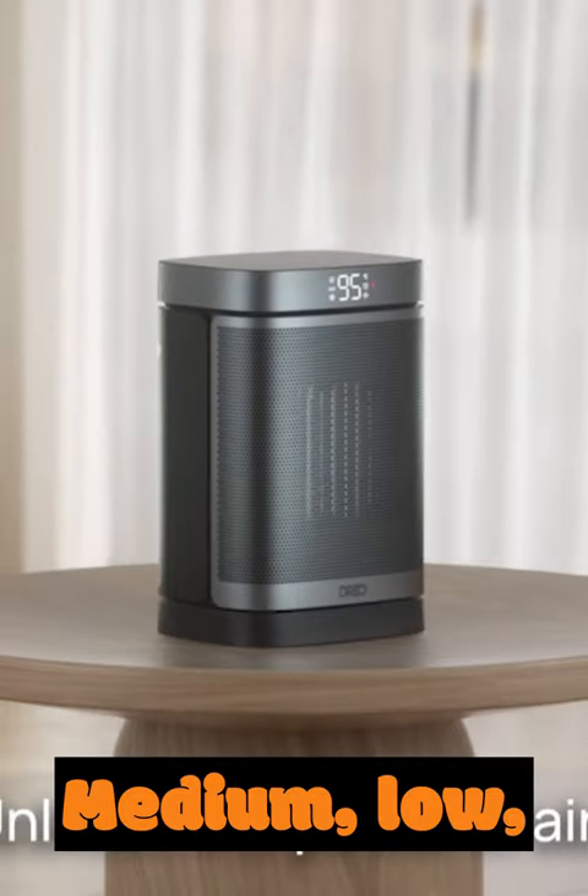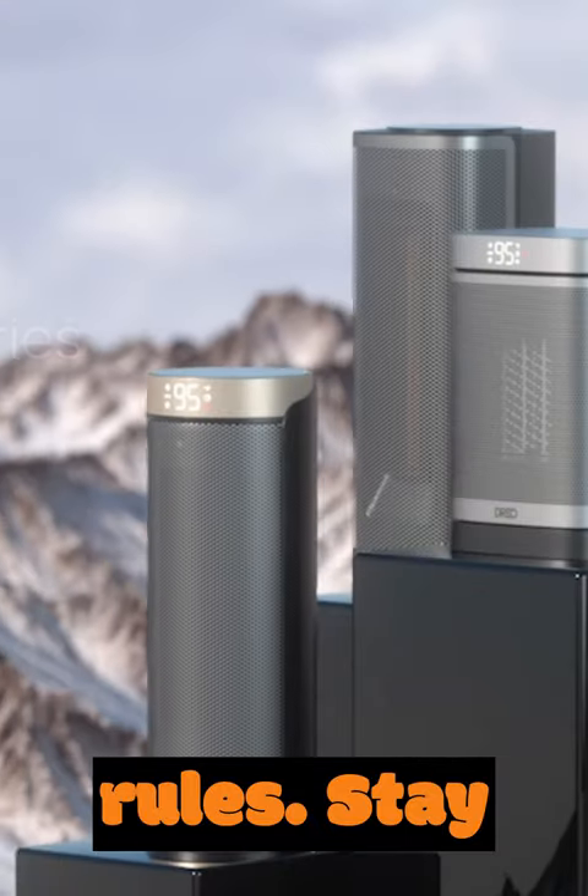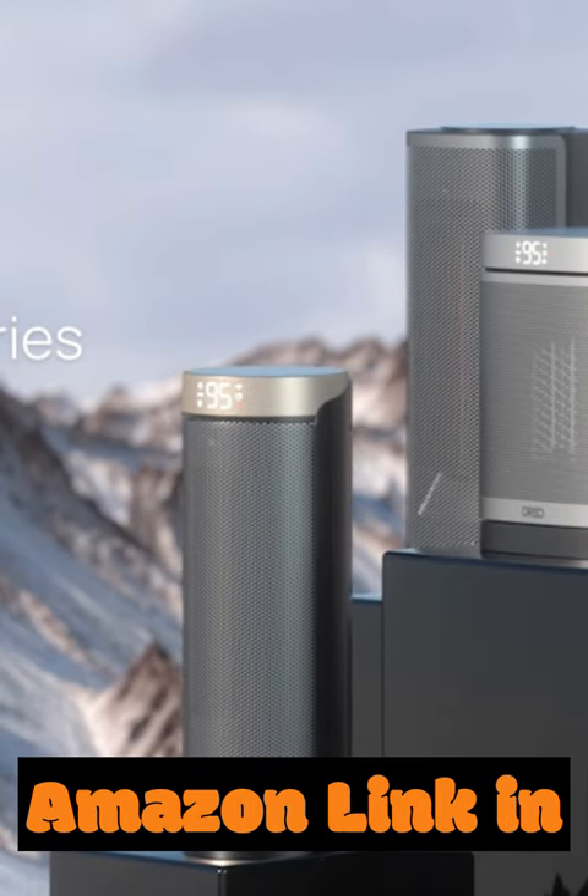Heat the way you like: high, medium, low, eco, or fan only. Your comfort, your rules. Stay warm, stay cozy — buy now on Amazon, link in my bio.